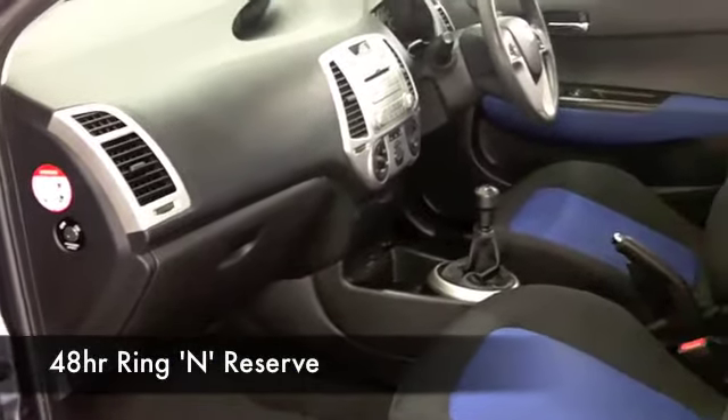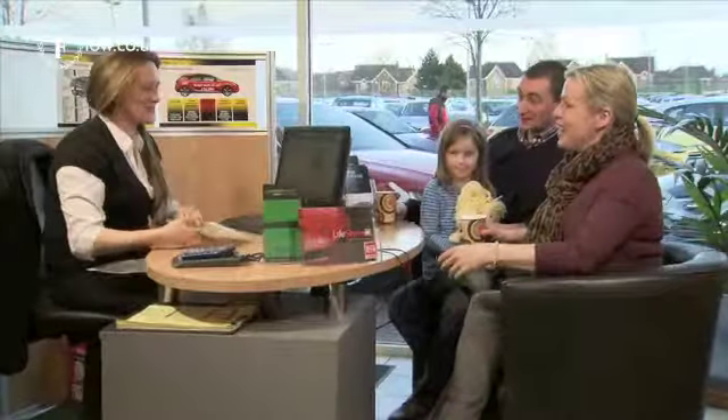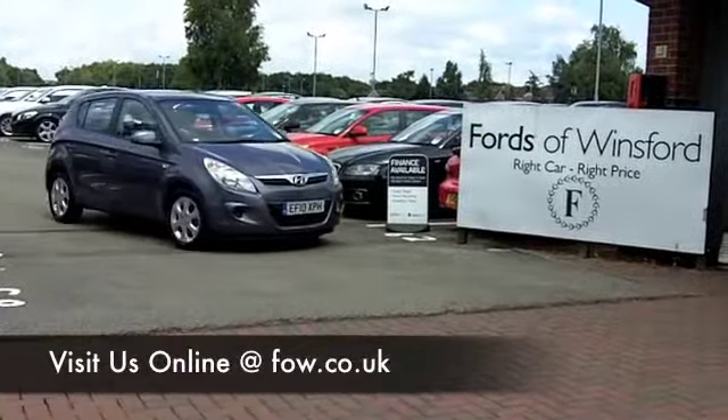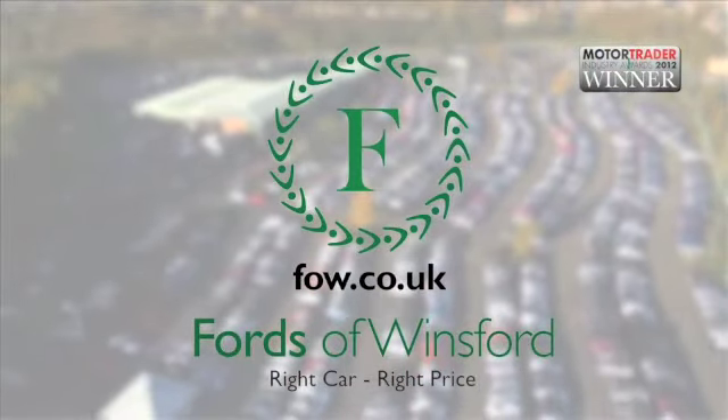You can ring and reserve — we can hold this for you for up to 48 hours, no deposit, no obligation. And don't forget, if you want a part exchange or if you'd like to arrange finance, no problem. Come and discover this great car for yourself at Fords of Winsford.